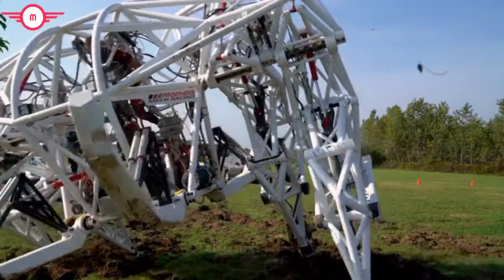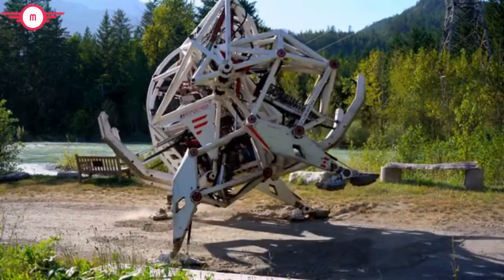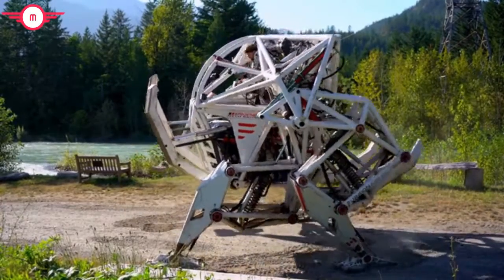When it first rolled out of the lab, this machine was virtually unpilotable. Now, after three years of grueling field trials and R&D, we've proven the technology and we're ready for the next phase of our plan — developing the human side of the sport, and that's where you come in.